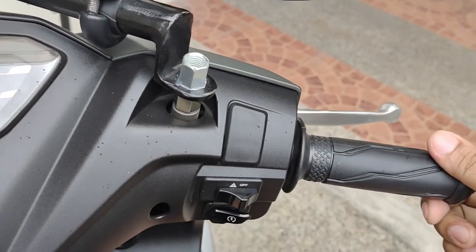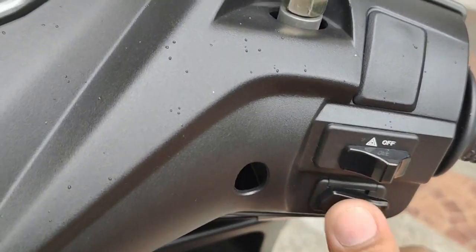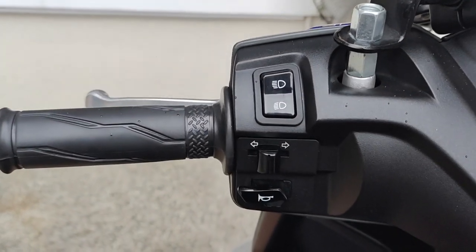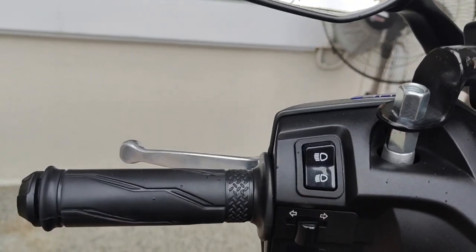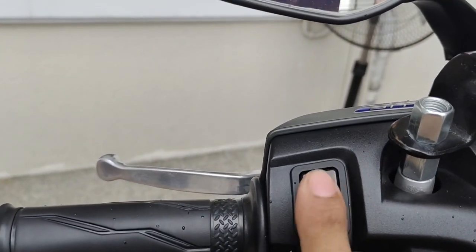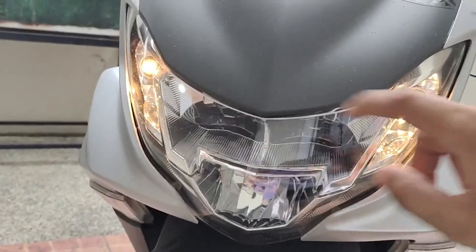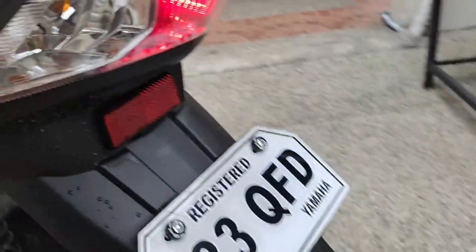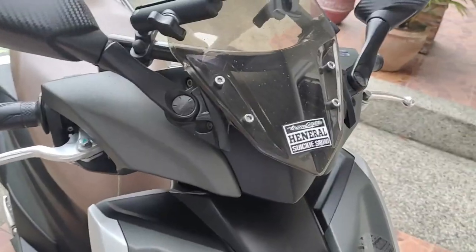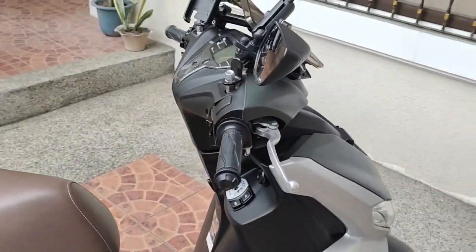Dito sa right side — ito yung throttle. Ang maganda dito, meron siyang hazard switch, and then of course yung kanyang ignition switch. Dito naman sa left side — dito yung kanyang turning signal, left and right, and yung horn. And ito yung high and low beam natin — LED na rin yung kanyang headlight, LED yung high and low. But for the signal lights, bumbilya pa rin yan. Ganun din sa likod — bumbilya pa rin po yan. Shoutout kay General — isa pa lang yung sticker ko, kay General pa lang. Kukompletuin natin yan.